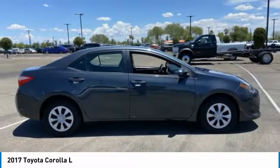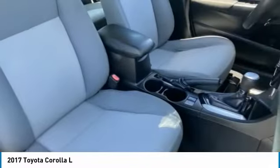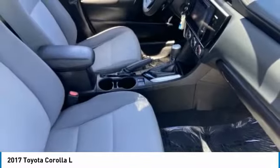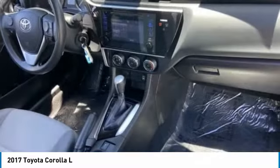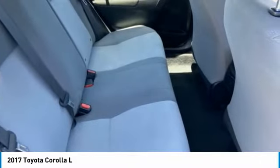Here are some of this vehicle's great options: tire pressure monitor, brake assist, traction control, stability control, daytime running lights, front disc rear drum brakes, FWD, remote trunk release, steel wheels, and LED headlights.